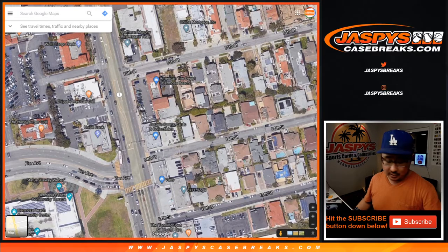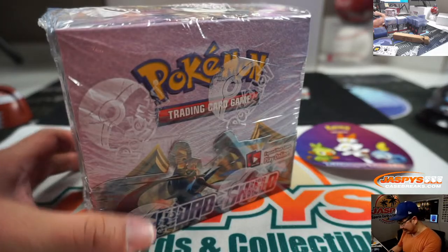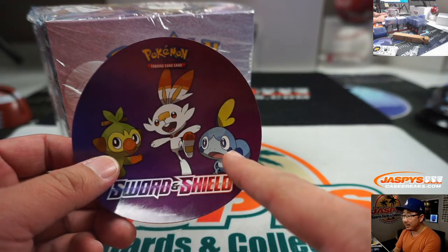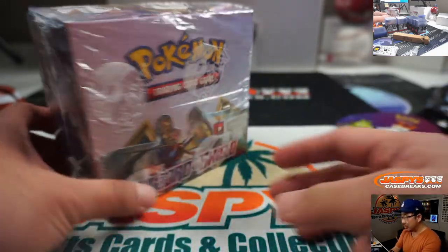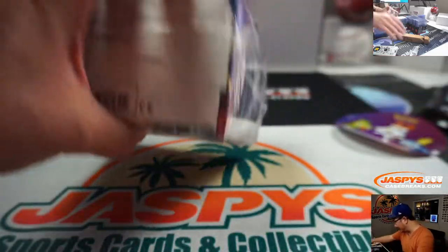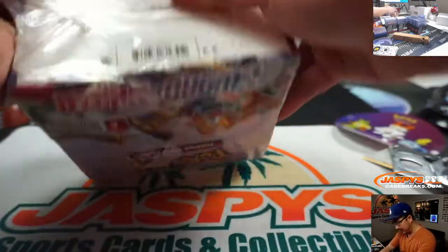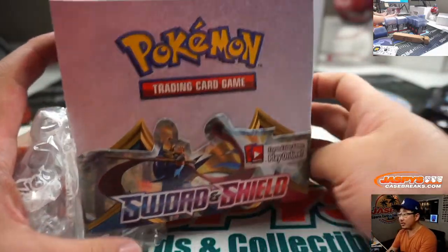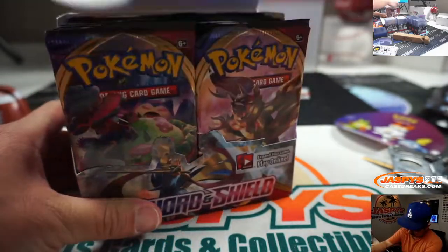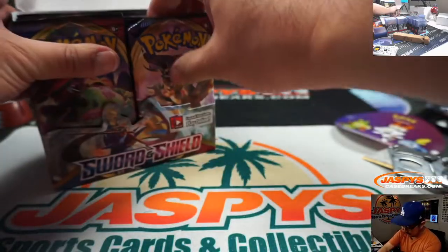You can come to the shop, watch us do group breaks if you want to, and you can get some Pokemon cards. We've got Sword and Shield booster boxes which we just picked up — they just came out recently. We sell individual packs too if you want to come and get packs.